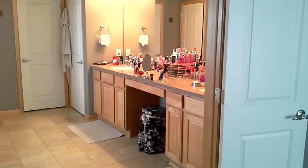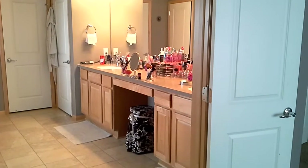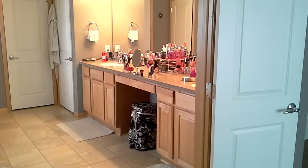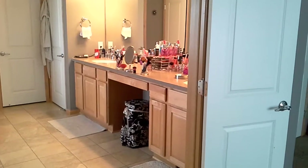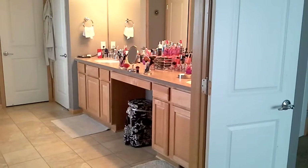Hey guys, welcome back to my channel. So today I am going to do a makeup room tour. I haven't done one of these yet. I know I've done a video on my jewelry and my shoe room, but I haven't done one on my makeup room, so I'll go ahead and take you inside.